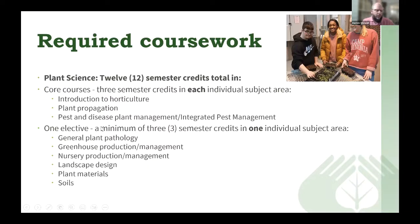For the plant science coursework, you need 12 semester credits in plant science. Three main core courses are required: Introduction to Horticulture, Plant Propagation, and Pest and Disease Plant Management or Integrated Pest Management. You also need one elective — a minimum of three semester credits — in one of these subject areas: Plant Pathology, Greenhouse Production Management, Nursery Production Management, Landscape Design, Plant Materials, or Soils.